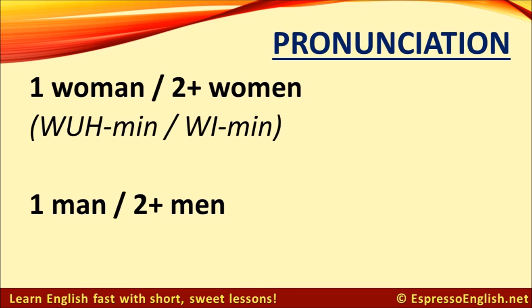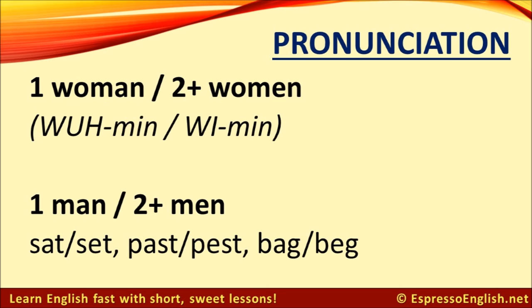Students also have some difficulty distinguishing between the vowel sounds in the singular form, 'man,' and the plural form, 'men.' Listen to the difference and try to repeat it. Let's do a little more practice with this pair of sounds — listen and repeat.